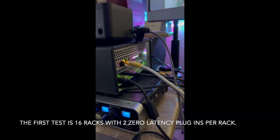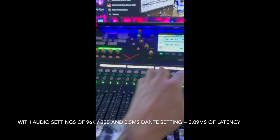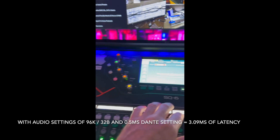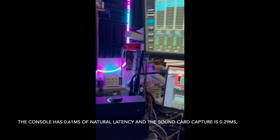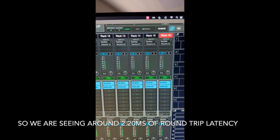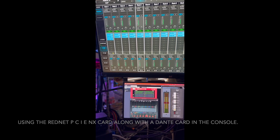The first test is 16 racks with two zero-latency plugins per rack. Throughput latency measured with Smart 9 includes console latency with audio settings of 96K, 32 buffer, and half a millisecond Dante setting, equaling 3.09 milliseconds of latency. The console has 0.61 milliseconds of natural latency and the sound card capture is 0.29 milliseconds, so we are seeing around 2.20 milliseconds of round-trip latency using the RedNet PCIe NX card along with a Dante card in the console.